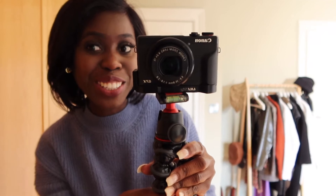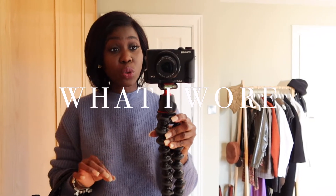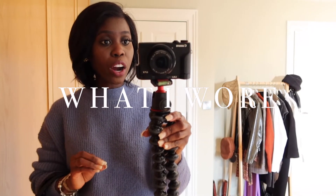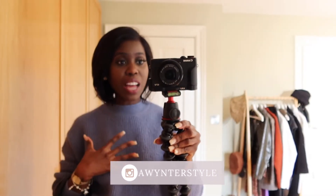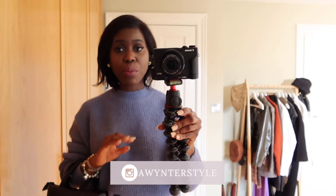Hello everyone and welcome back to my channel. I'm so excited because my braces are off — it's official! So this week's video is one I've wanted to do for the longest time. It's going to be a 'what I wore' video. Most of these outfits I've been wearing are over on my Instagram, so if you haven't been following me, go follow me there — I create lots of outfit inspo.